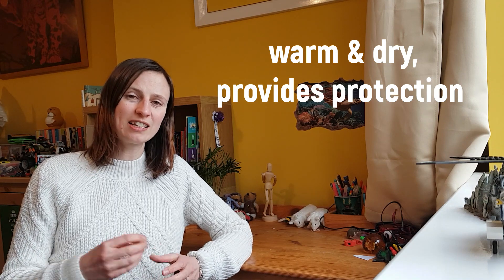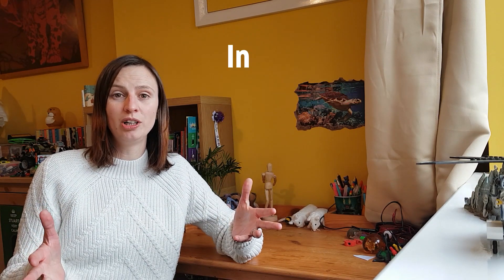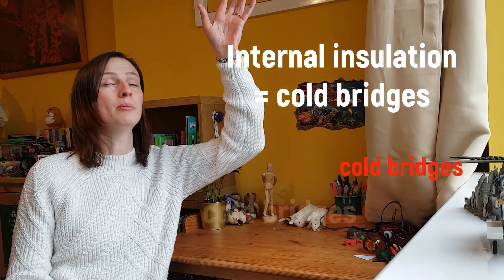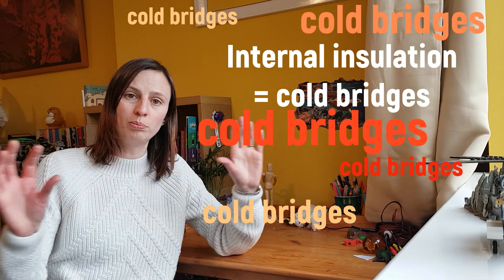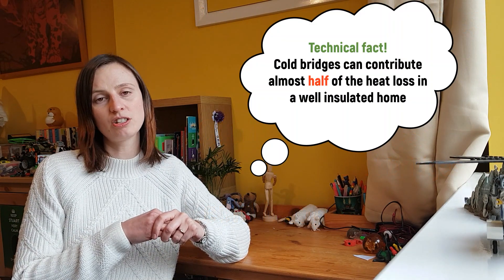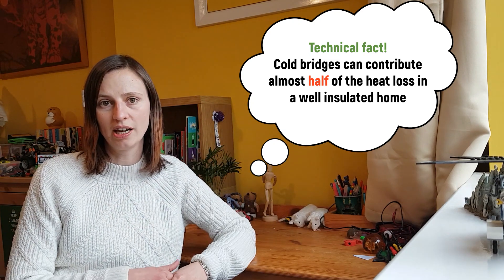Also you're less likely to get thermal bridges or cold bridges. If you do internal wall insulation, for example, you have to stop where you meet an internal wall, or where you meet a floor or a ceiling in your home, and that creates a cold bridge where there's a gap in the insulation which can let out more heat. With external wall insulation you don't have to stop at intermediate walls or intermediate floors — you can just go straight up the outside of the house.